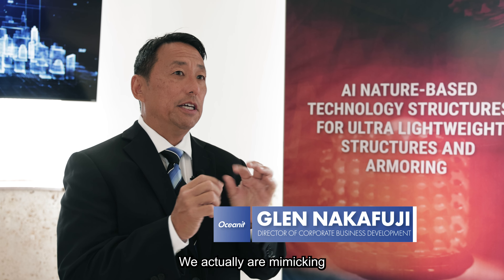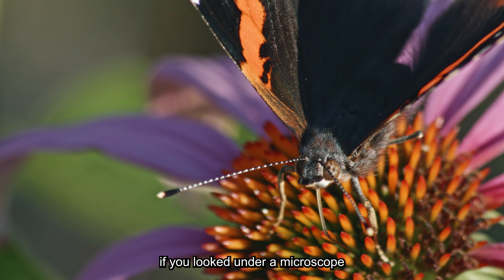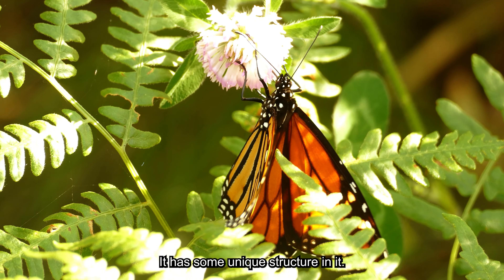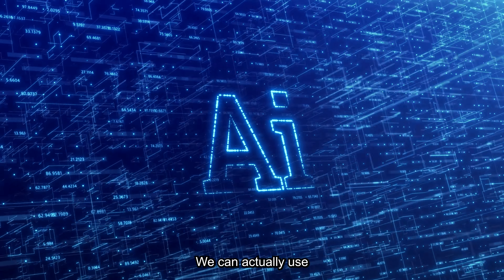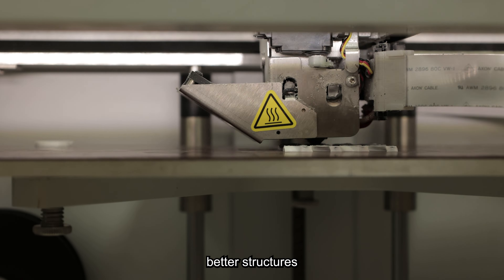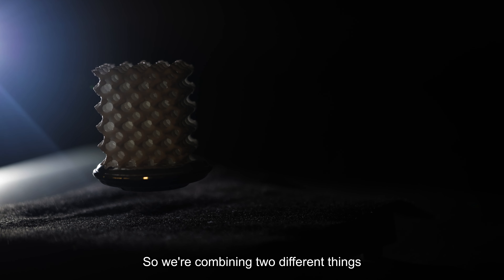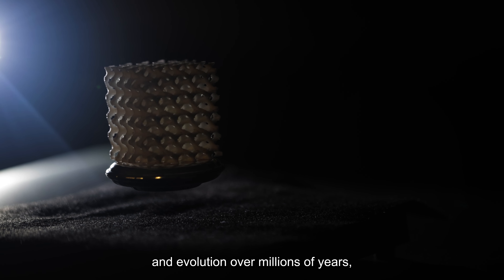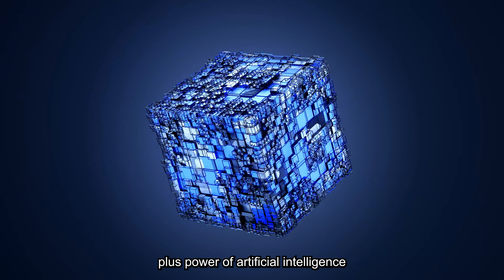We are actually mimicking nature's structures, which you might see if you looked under a microscope at a butterfly's wing — it has some unique structure in it. We can actually use artificial intelligence to help us optimize and design better structures using that as a template. So we're combining two different things: nature's structure and evolution over millions of years, plus the power of artificial intelligence.